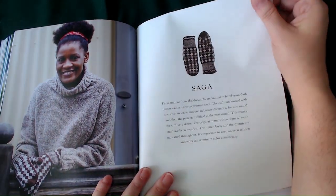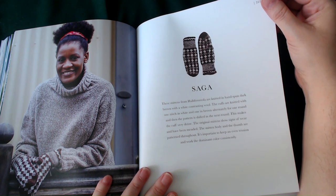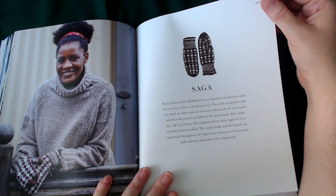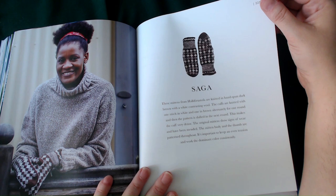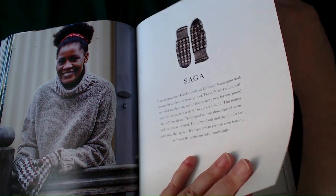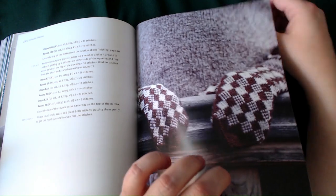Saga — these mittens are knitted in a hand-spun dark brown and white contrasting wool. The cuffs are knitted with one stitch in white and one in brown alternately for one round, and then the pattern is shifted on the next round, making the cuff very dense. The original mittens show signs of wear and have been mended. The mitten body and the thumb are patterned throughout. It is important to keep an even tension and work the dominant colour consistently.